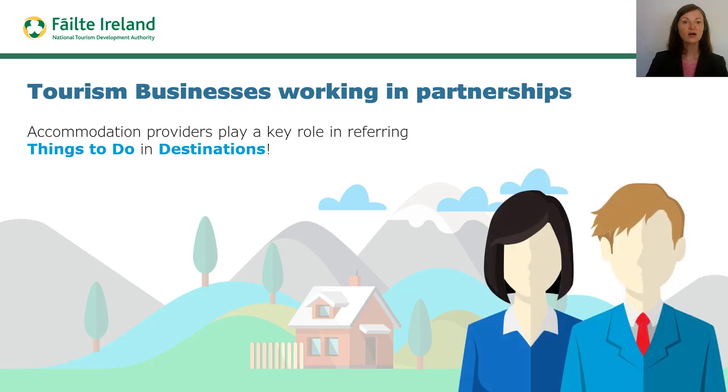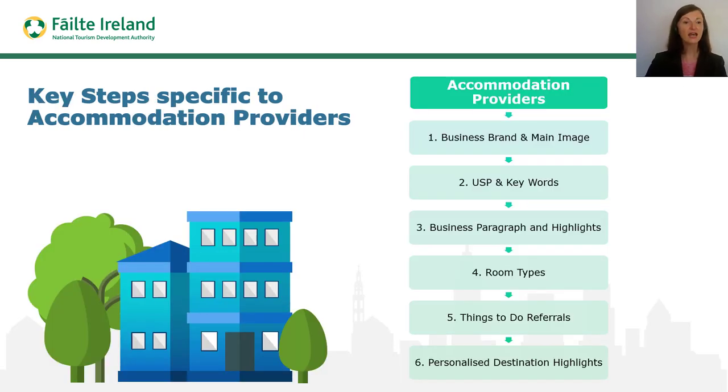It is important for accommodation providers to understand the work that is being done by visitor attractions and activity providers in your area so that you too are in a position to refer these businesses to customers who stay with you. Many accommodation providers request copies of completed saleable experiences for local visitor attractions and activity providers so that they can copy these to interested customers in advance, during the reservations process or during the customer's stay. Now let's give our sole focus to accommodation providers and remind ourselves of the outstanding steps that apply for these businesses. The format for the first page of the saleable experience document is the same for visitor attractions, activity providers and accommodation providers. We will now take a look at steps relating to room types and highlighting the destination offering that are specific to accommodation providers.